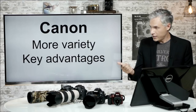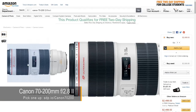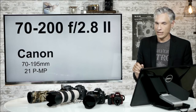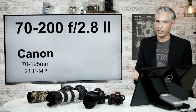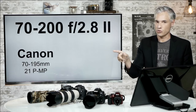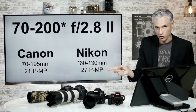Moving on to lenses. Canon generally has more variety and some of their lenses have really important advantages. Let's talk about my favorite lens in the Canon lineup — the 70-200 f2.8 Mark II with image stabilization. If you measure the actual effective focal length, it ends up being about 70 to 195 millimeters at headshot range, which is where I use it a lot for professional wedding and portrait photography. DxOMark measures its sharpness on the 5D Mark III at about 21 megapixels — so it's a super sharp lens, probably exceeding what the sensor can capture.